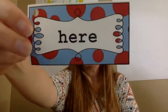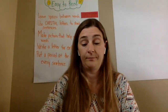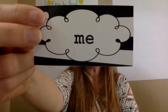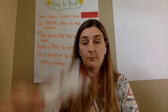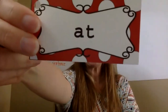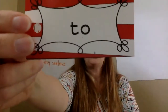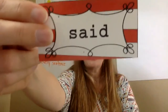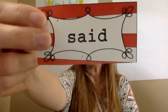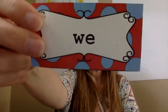Here — H, E, R, E — here. Me — M, E — me. At — A, T — at. To — T, O — to. Said — S, A, I, D — said. We — W, E — we.